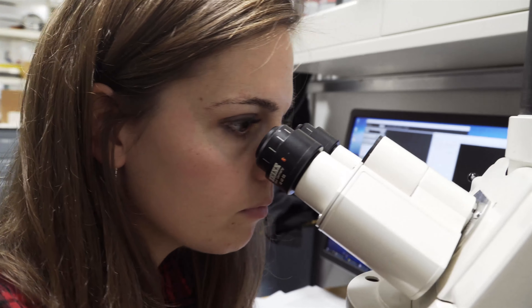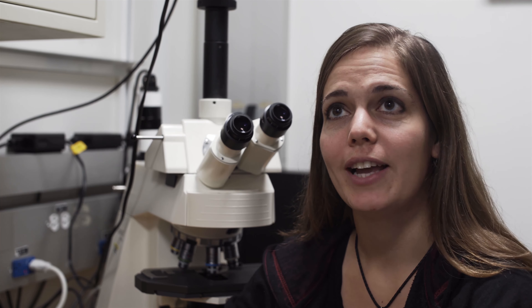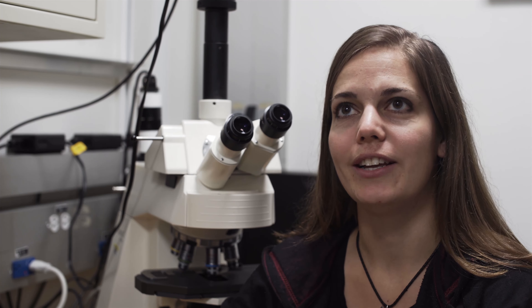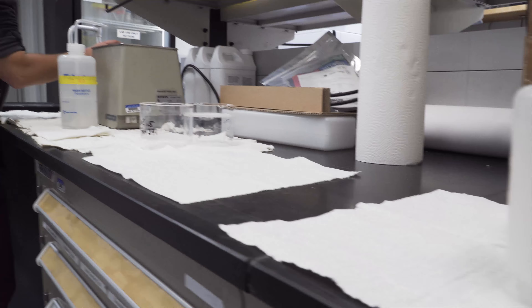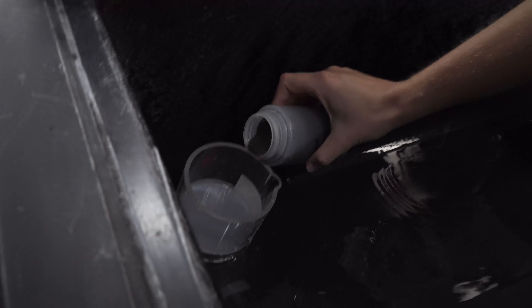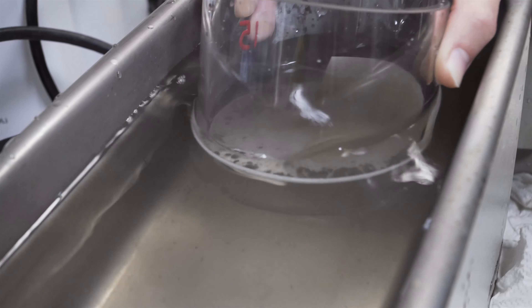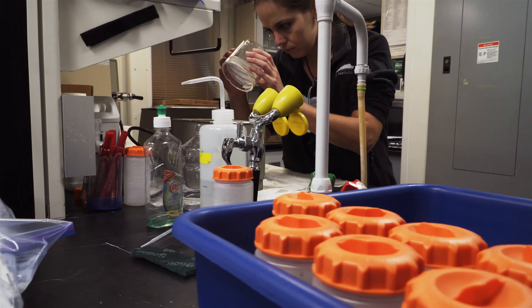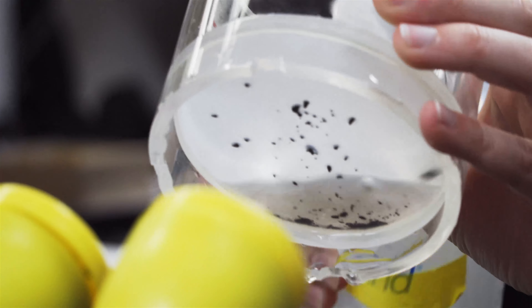I study organic-walled dinoflagellate cysts — they are little plankton that live in the surface ocean, and I try to get them out of the sediment to date the sediments. After I take my sample, the first thing I do is use strong acids to dissolve all the other fossils and minerals in there, so that I'm left with just the organic material, since my fossils are made from organic material. Then I sift the sample so that I'm just left with the fossils I want to look at.